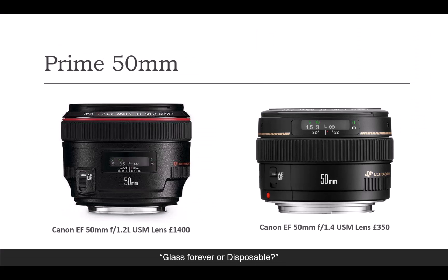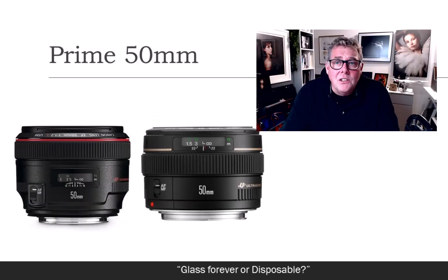Glass is so expensive. For a simple comparison on screen, you've got the more pro Canon 50mm f1.2 USM, and on the right-hand side you've got an f1.4 that is £1,000 less. When you're just getting started in photography, or if you use your kit hard and can't afford to replace it, you're going to go for a more disposable lens.